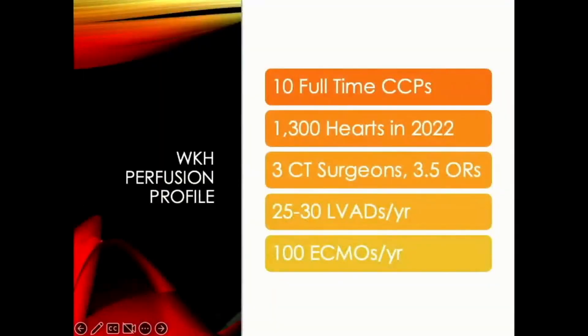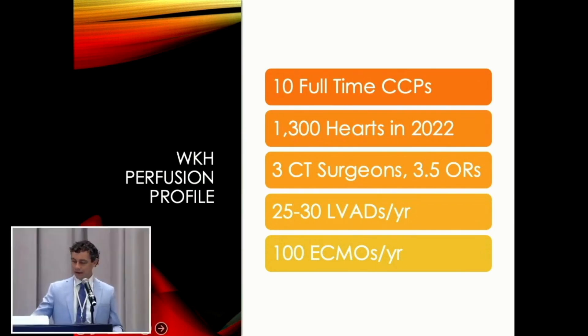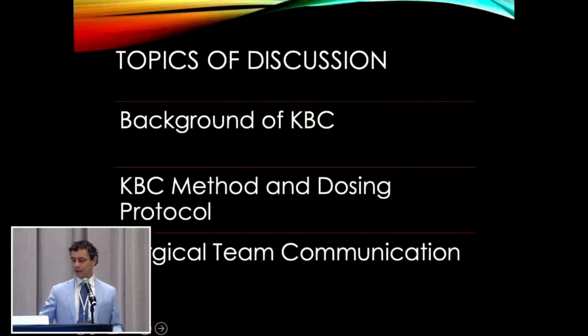We have 10 full-time CCPs. We do about 1,300 hearts — at least last year. Three CT surgeons, three and a half ORs, one of which is a hybrid room that the cath lab tends to occupy. We do about 25 to 30 LVADs and 100 ECMOs a year, and we're getting busier on the ECMO retrieval side. When I started in 2014, we had four people; now we have 10 and we're probably looking to hire soon.